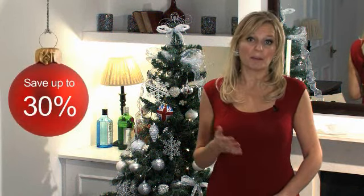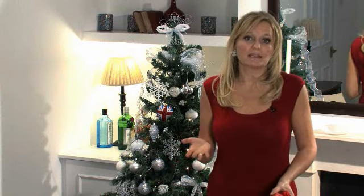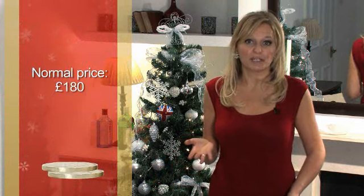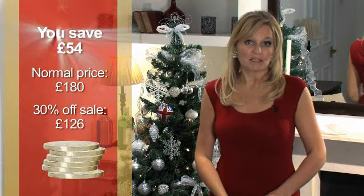You don't even have to wait that long, because a lot of online sellers start their sales on Christmas Day or Boxing Day. You can save up to 30% by buying in the sales — for example, if you wanted to buy something for about £180, you could save £54 by buying it in the sale.